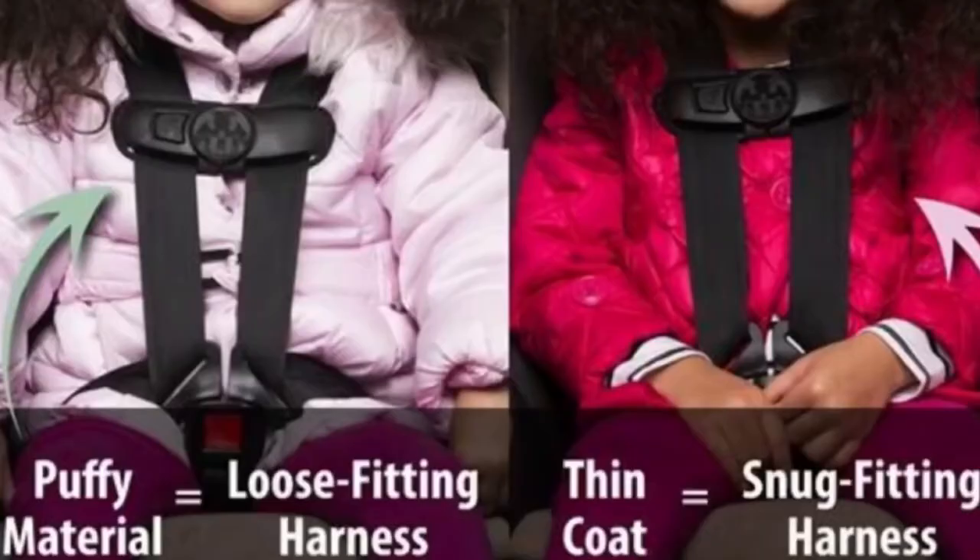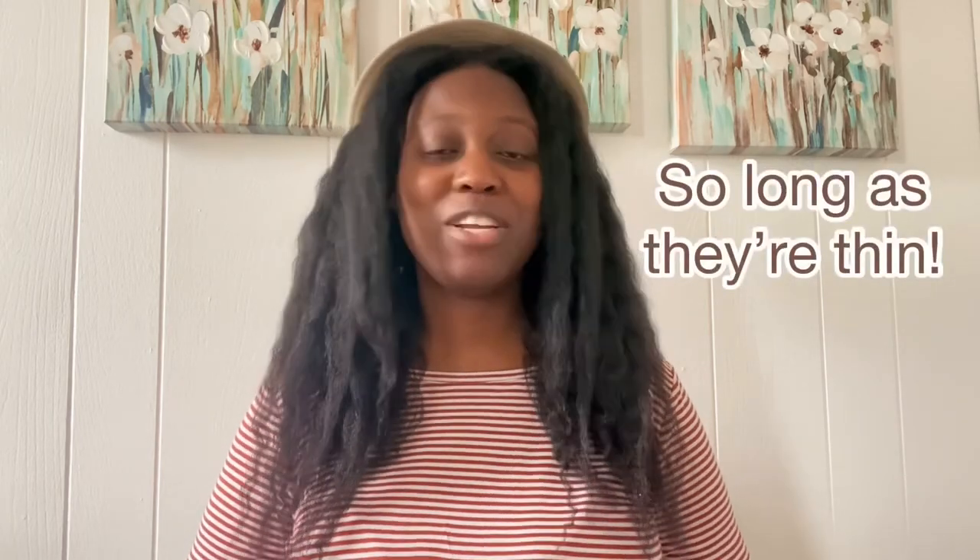A quick reminder: no coats in the car seat — that is unsafe. It keeps the car seat straps from being snug enough in case of a car accident. Remember, no coats in the car seat, but jackets and hoodies are fine.